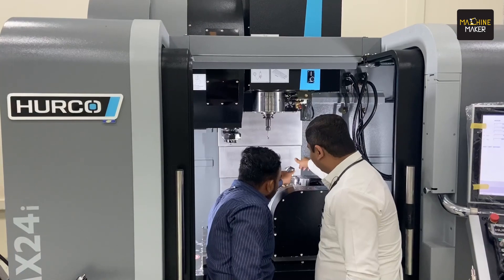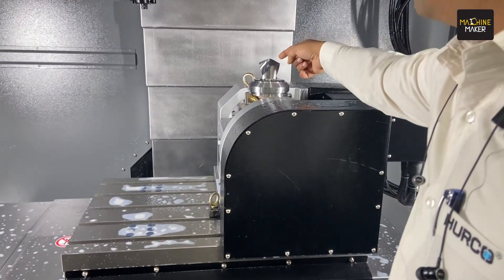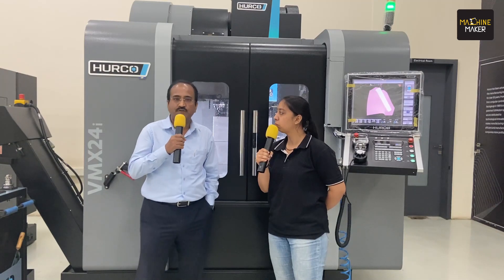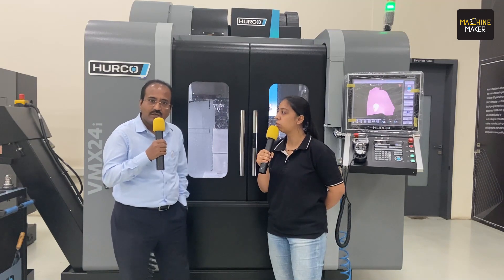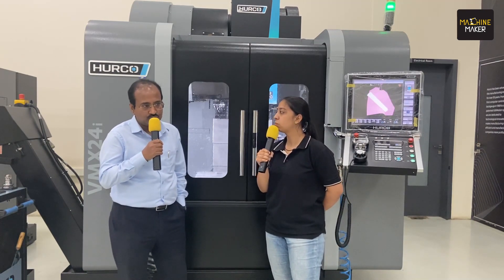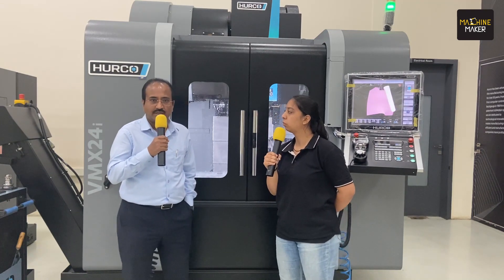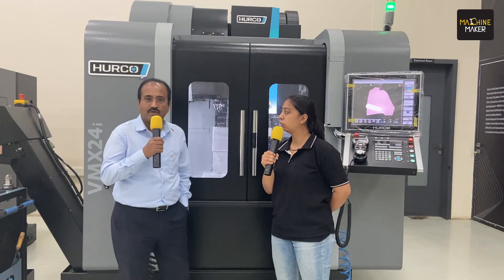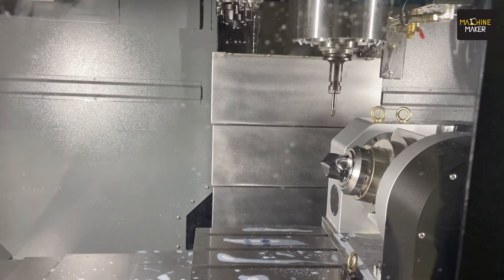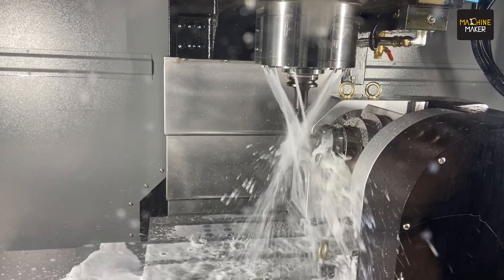Can you elaborate on the technology — which machines are you exactly going to exhibit at IMTEX? We are having three machines in our booth and one machine in our partner's booth. All four machines have unique features. To start with, we have one five-axis machine, model name VMS 42 SRTI. This machine has a very unique configuration — it can be used for all types of five-axis applications: chucking components, shop-type components, all configurations.